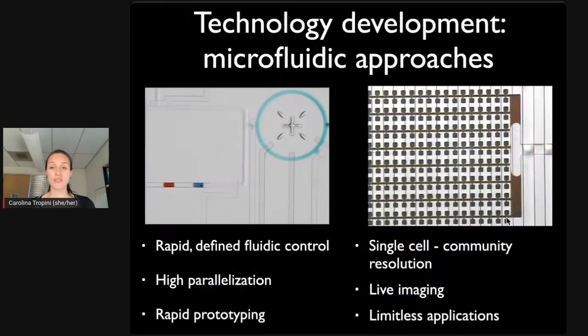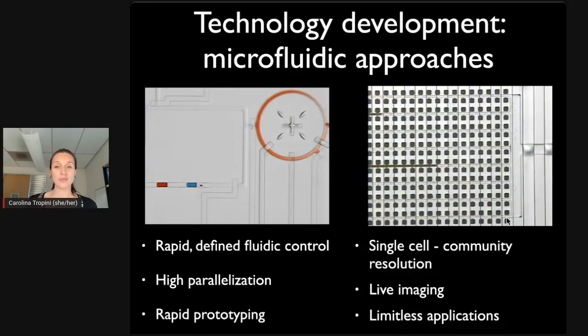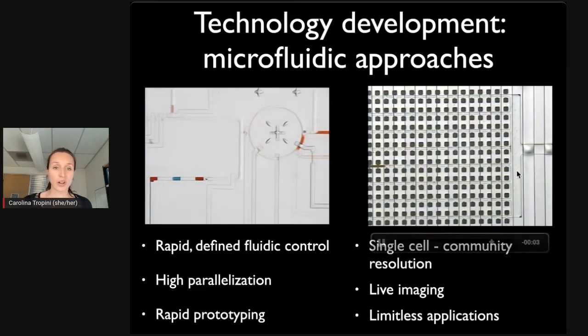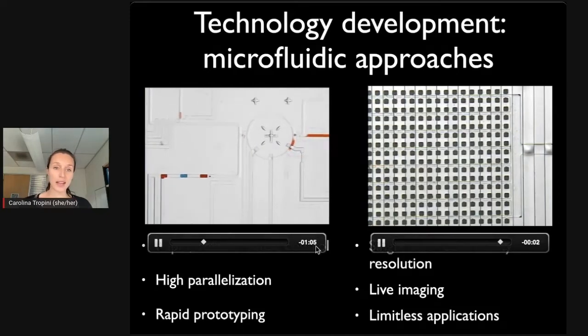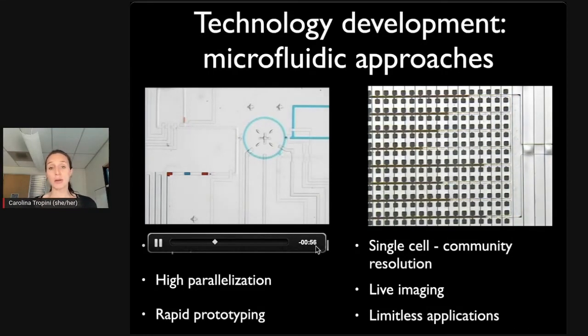One area of technology development we work on is miniaturizing what we do in the lab to the microscale using microfluidics — taking fluidic processes and making them in devices that fit within the palm of your hand. On the left you can see a mixer with valves that allow us to mix components that are very expensive drugs and run these experiments much more cheaply and in much higher throughput, so we can test a lot more conditions at the same time.